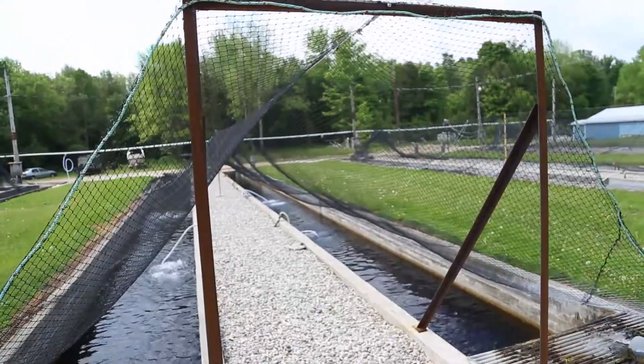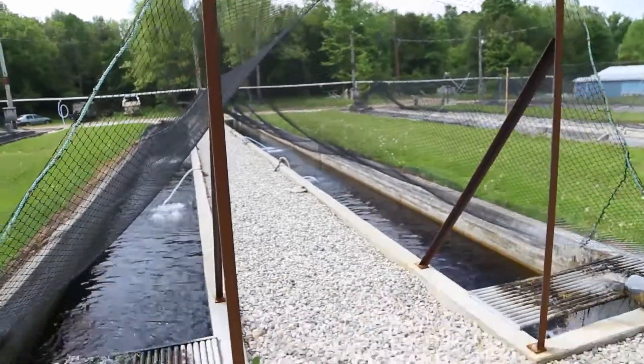It is a big problem here, and we're constantly trying to evolve with it and find better ways to deal with predator control, as well as making it ergonomic or user-friendly. Because it's easy to say you can just put netting over top of all your raceways, but then you got to be able to work around it, so there's a little bit of engineering that goes on here.